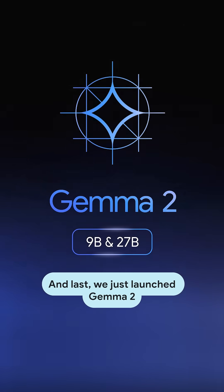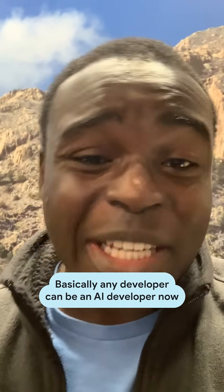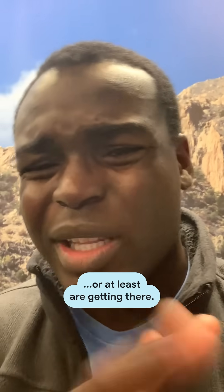And last, we just launched Gemma 2 and made it accessible via Google AI Studio alongside other platforms. Basically, any developer can be an AI developer now, or at least we're getting there.